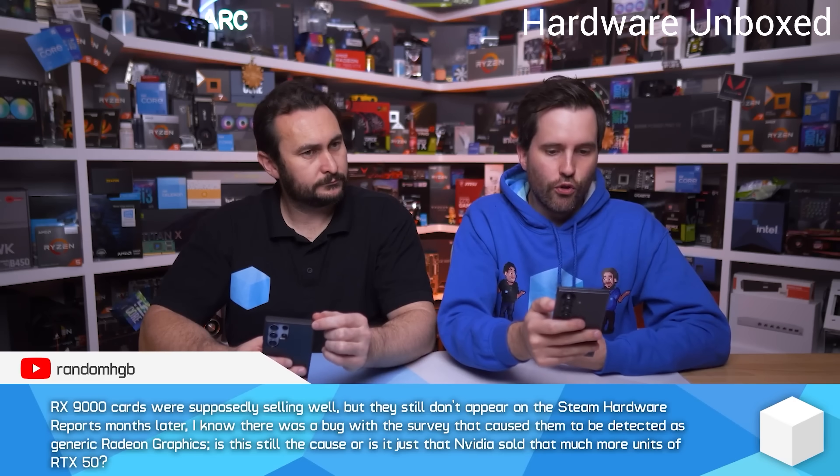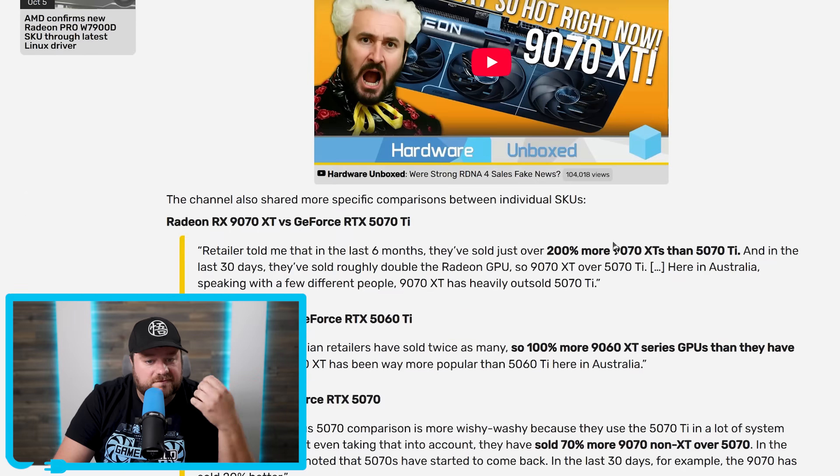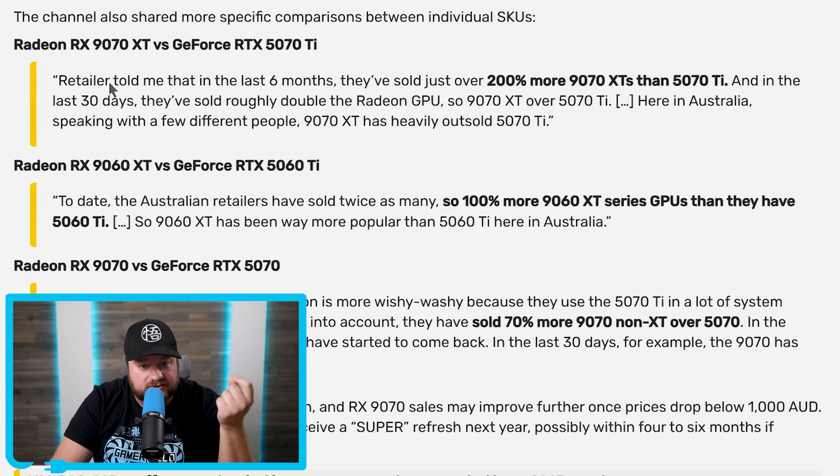Hardware Unboxed recently tried to answer that question during their recent Q&A video. According to their information from Australian retailers, these cards are still selling like hotcakes. One retailer said that in the last six months, they've sold just over 200% more 9070XTs than the 5070 Ti. And in the last 30 days, they've sold roughly double the Radeon GPU — so 9070XT over 5070 Ti. Speaking with a few different people in Australia, the 9070XT has heavily outsold the 5070 Ti. To date, Australian retailers have sold twice as many — 100% more 9070XT series GPUs than the 5060 Ti. So the 9070XT has been way more popular than the 5060 Ti in Australia.